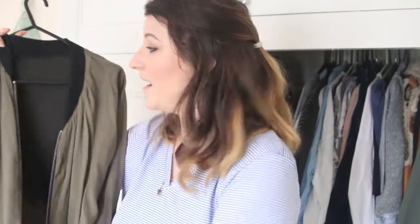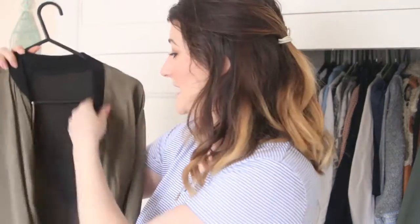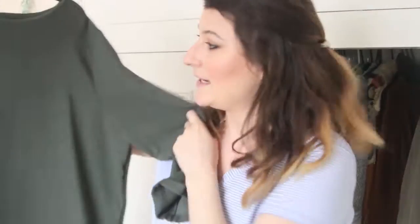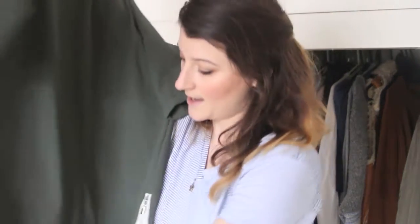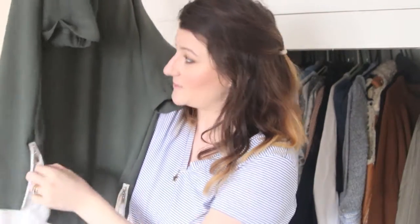This bomber jacket is from Zara, I absolutely love it, it's reversible - it's black on one side and it's khaki on the other - and it's perfect for spring summer, it's very versatile so I'm keeping that. Next is this Primark number - my sister actually gave me this recently - at the bottom it's got a little skirt, at the sides it's got a little zip detailing. I really like this but I'm going to put it in storage because I probably won't need it in the spring summer.